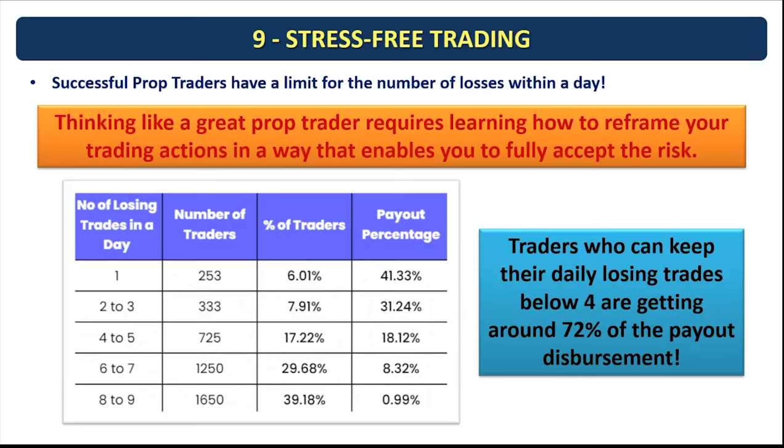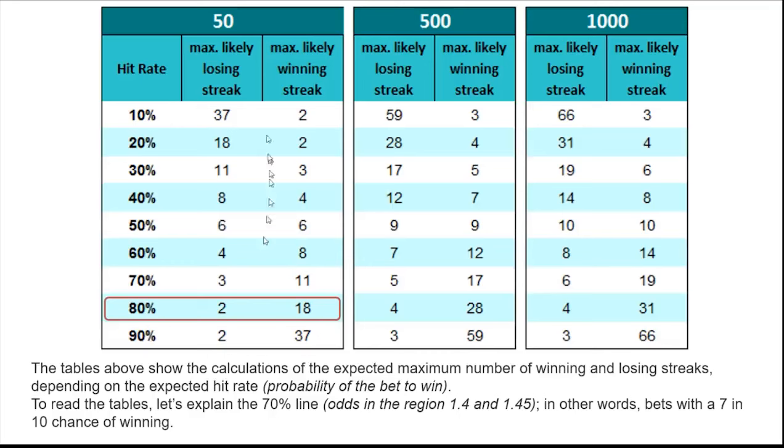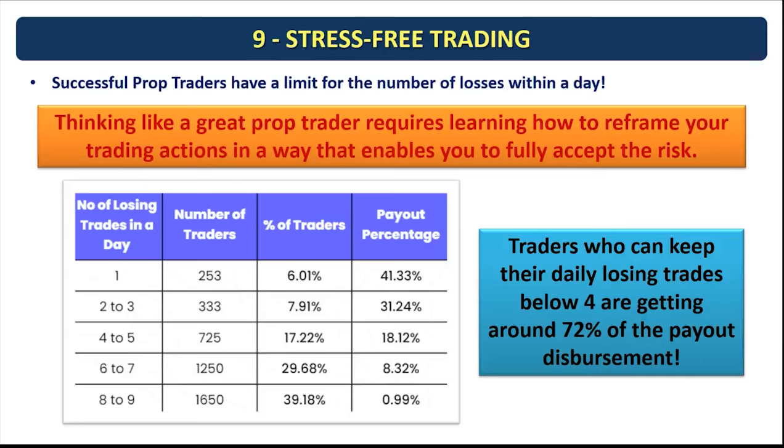The ninth and last pattern was a stress-free trading environment. One major factor was how traders faced losses and managed the number of losing trades per day. Traders who kept their daily losing trades below four received about 72 percent of payout disbursement. When your win rate is high — around 80 percent — across about 50 trades per day you encounter only about two consecutive losses on average. By managing consecutive losses and selecting the best quality trades, you can control drawdown, reduce stress, and grow your equity curve smoothly.